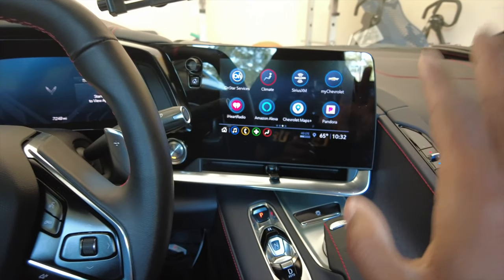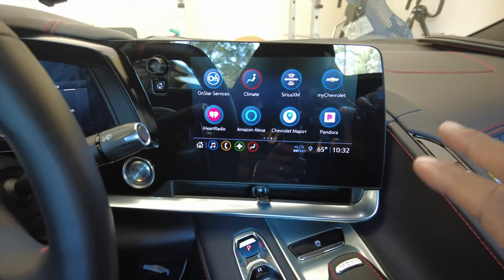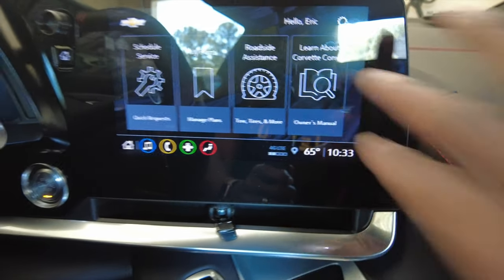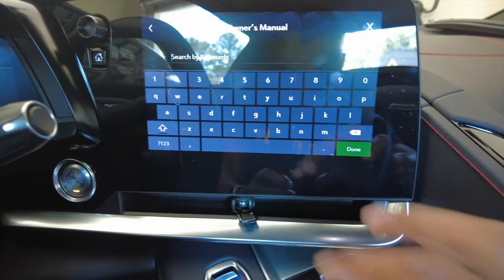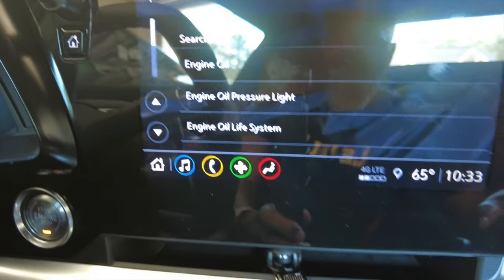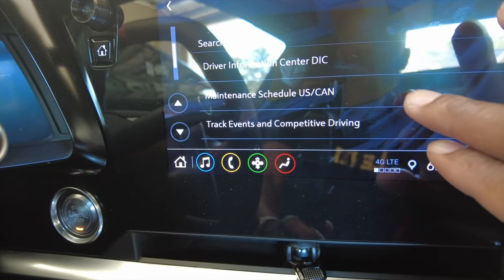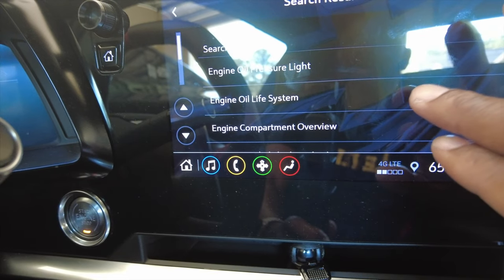Let's take a look at the owner's manual and see what it says about how to check the oil on this particular car. Go into MyChevy, go into the owner's manual, and we could go by categories — let's just type in 'oil' to get straight to the point. Engine oil pressure light, engine oil life system — let's do engine oil life system.